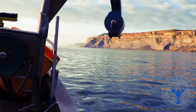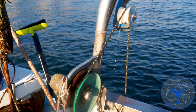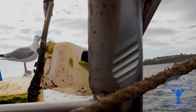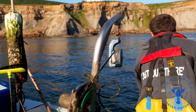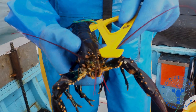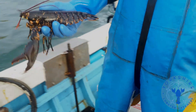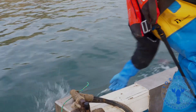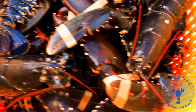Oh fisherman, fisherman, standing by the sea, have you a crabfish that you can sell to me? By the wayside I diddle-y-dide, oh. Oh yes sir, yes sir, that indeed I do. I've got a crabfish that I can sell to you. By the wayside I diddle-y-dide, oh.